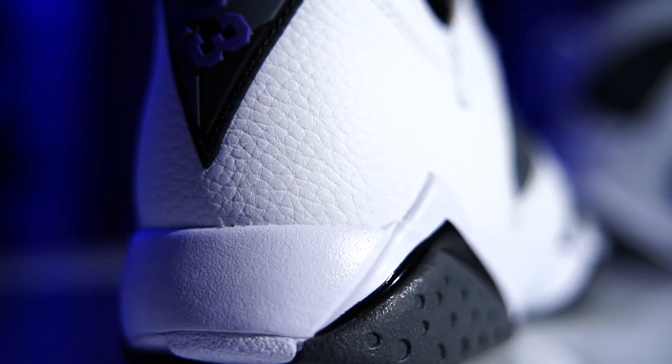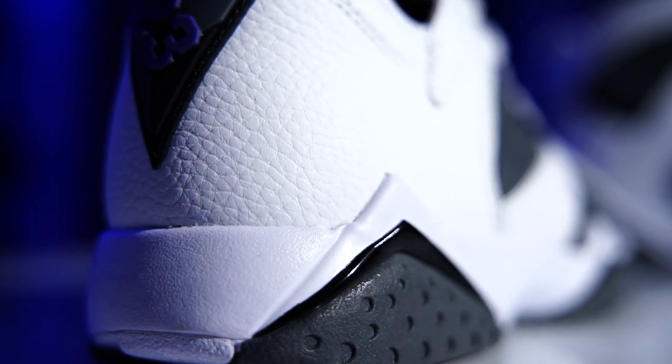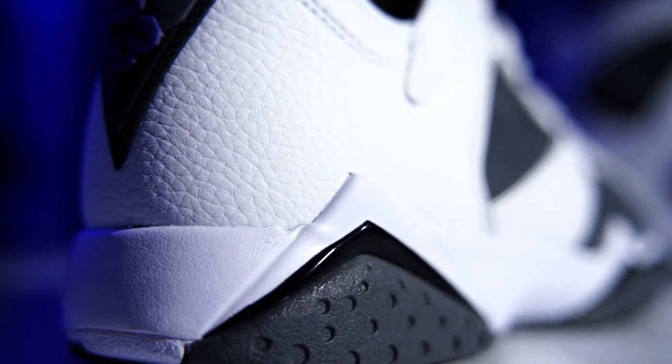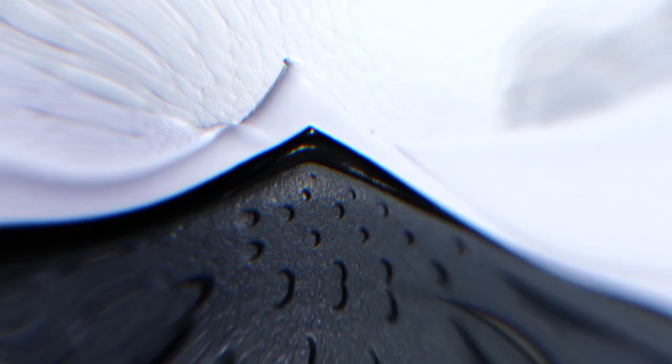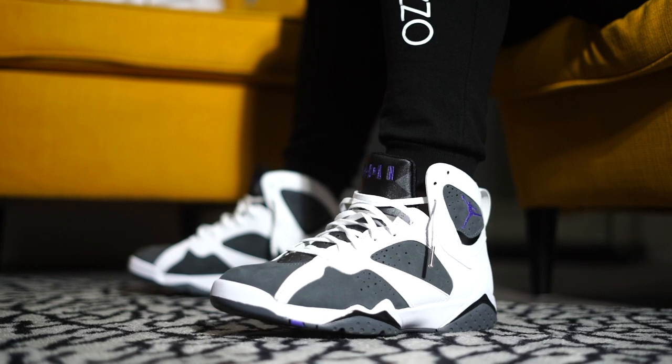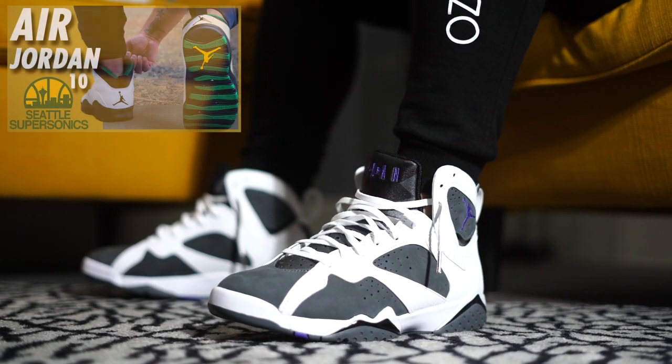The midsole itself - I don't know what they use on these retros. They don't feel like polyurethane, they don't feel like they crumble or anything. All I know is that these are one of the more comfortable Air Jordans in the one-through-nine range. They feel a lot like the Air Jordan 10 - it's like nearly the same tech specs.